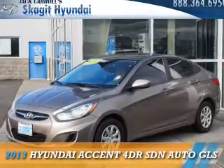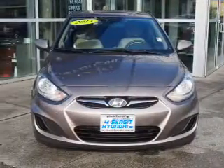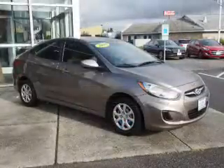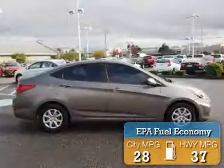Presenting the 2013 Hyundai Accent. It's powered by front-wheel drive, a 1.6-liter four-cylinder engine and an automatic transmission. Great fuel efficiency saves you money by requiring fewer trips to the gas station.